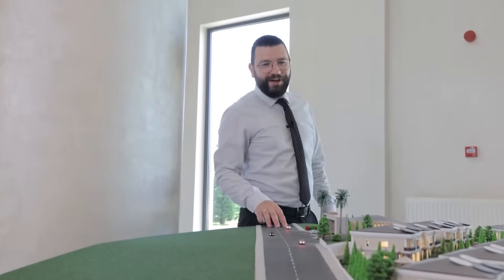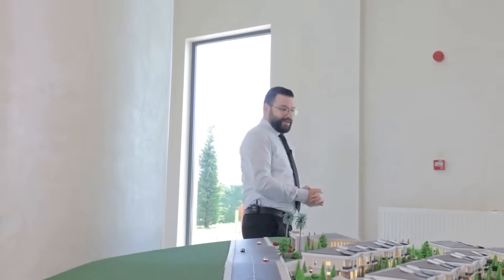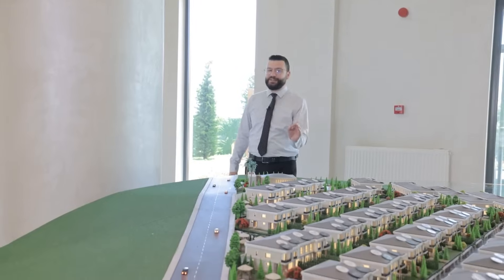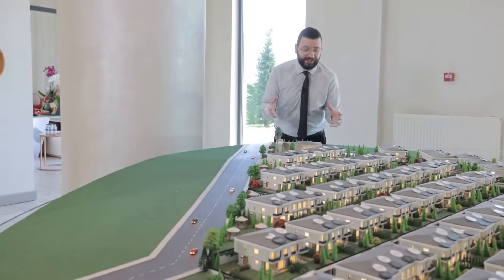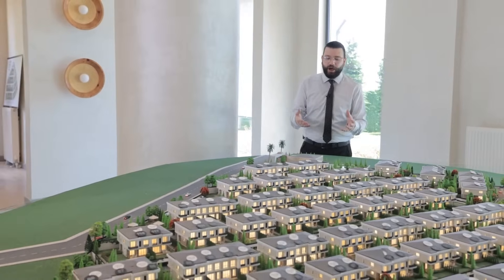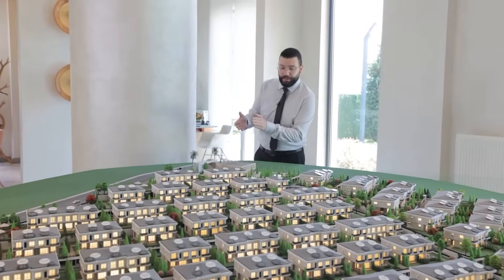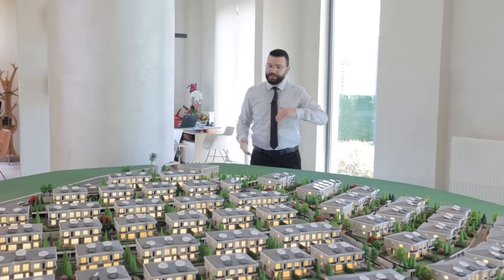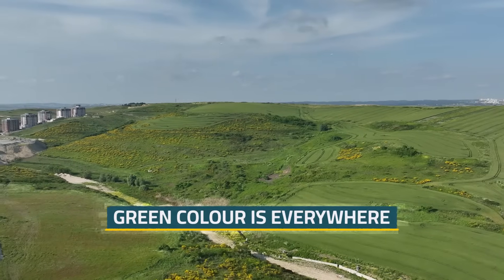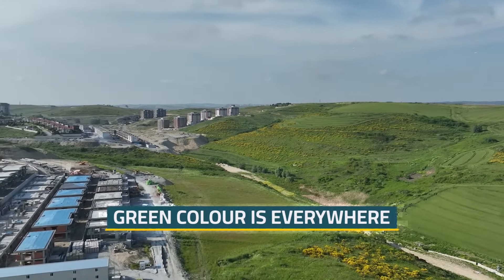I'm on my way to show you our beautiful project. This project is really unique — it has 177 detached villas. When I say detached, I mean they are not standalone but are duplexes: double, triple, and quadruple units. They range from 3+1 all the way up to 6+1. The great thing here is that all of the villas have a wonderful view over the green valley.